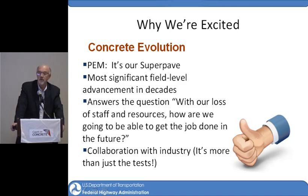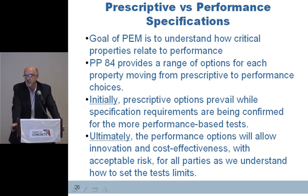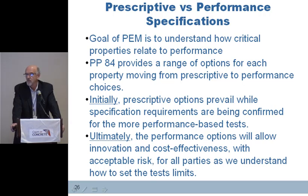The collaboration is important. The goal of PEM is to understand how critical properties relate to performance. PP84 gets us started on that with a range of options. Initially, prescriptive options prevail with many states as we start to learn, but they're looking at these new tests. Ultimately, we think performance options will allow innovation and cost-effectiveness on the contractor side that's going to make it desirable for everybody.